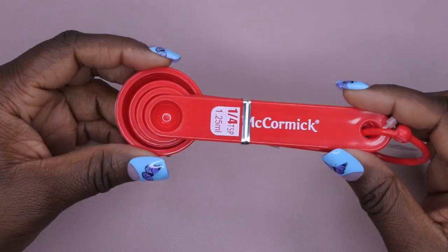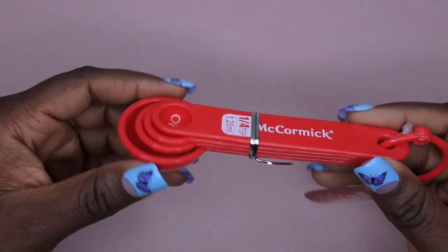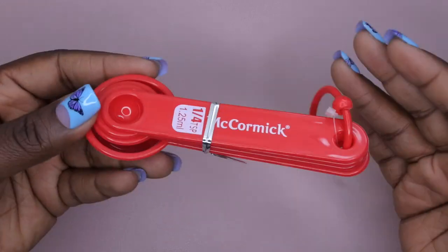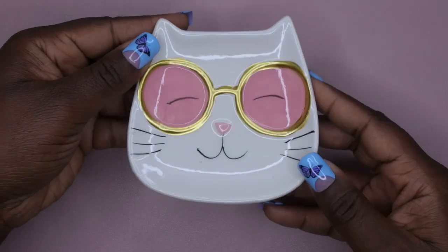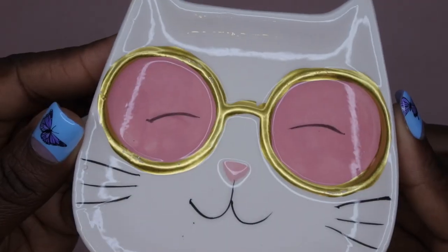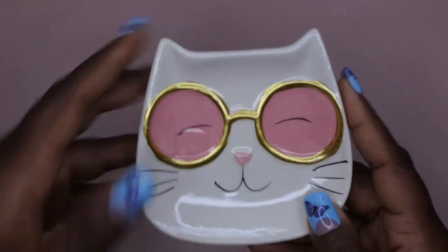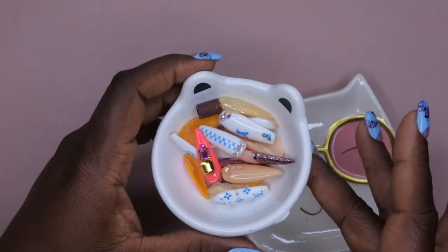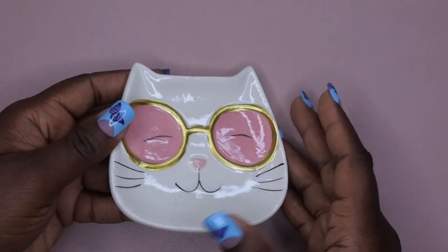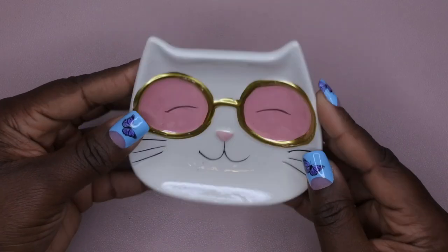I picked up some measuring spoons — I have some downstairs in the kitchen but wanted a designated set for my nail room, specifically for when I start doing homemade acrylic mixes and custom glitter colors so I can know and record my measurements. I also found this really cute little cat dish with sunglasses — she is too cute. I got this to use as a mixing plate for when I'm mixing different colors.